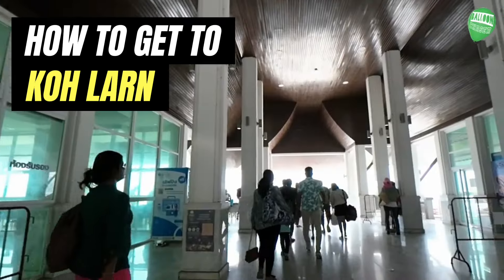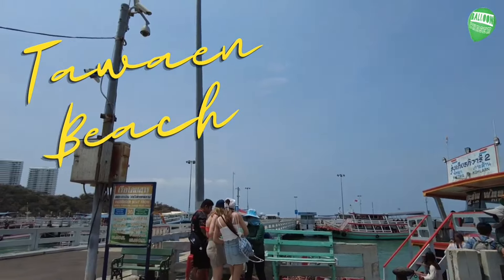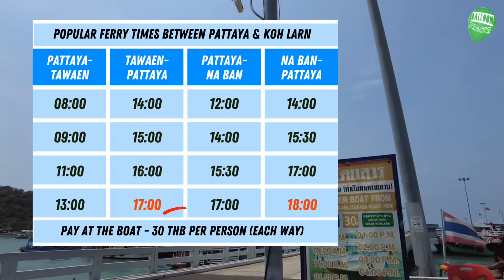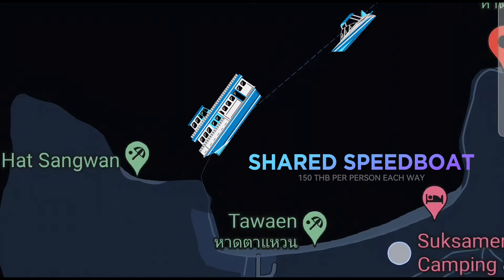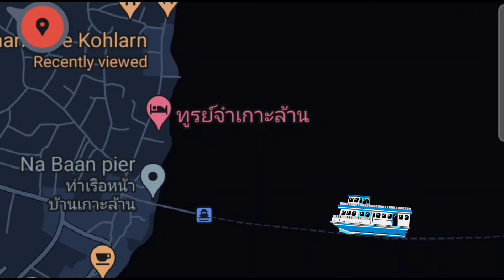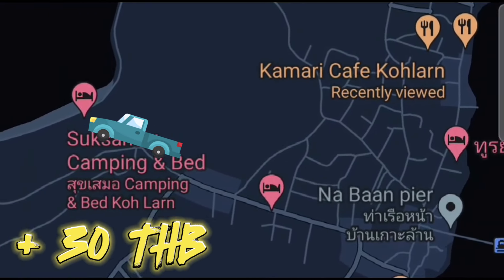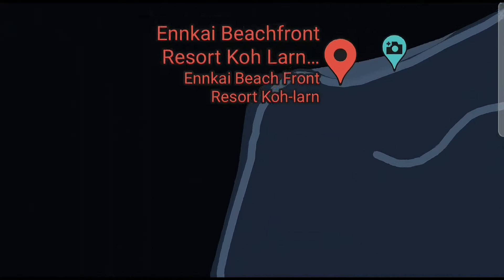First of all, you need to get yourself down to Bali Hai Pier in Pattaya. It doesn't really matter if you come by ferry — the timetable is on the screen now, 30 baht each way — or whether you pay about 150 baht for a speedboat. You need to come over to Taean Beach, that's the nearest to the hotel. Even if you go to Naban, you can still get a songthaew over to the other side of the island for an additional 30 baht.